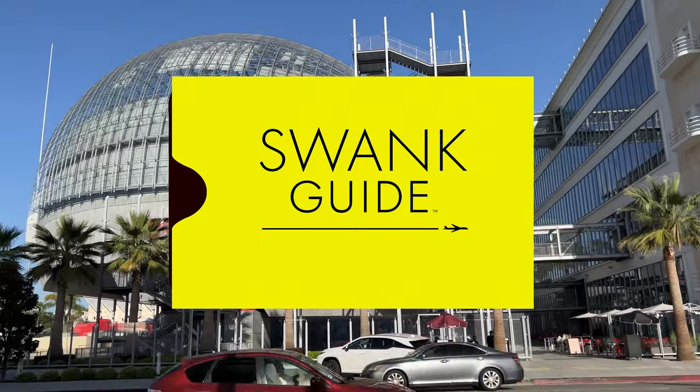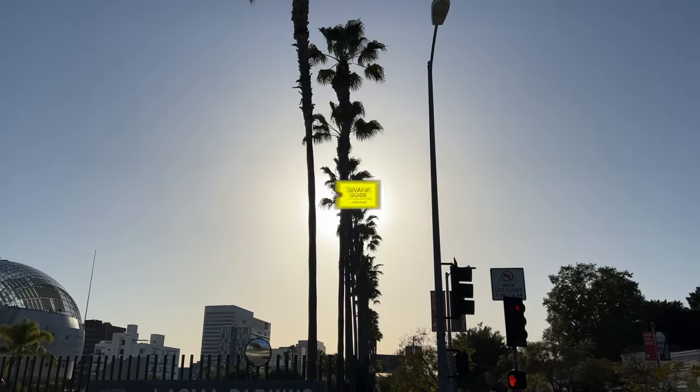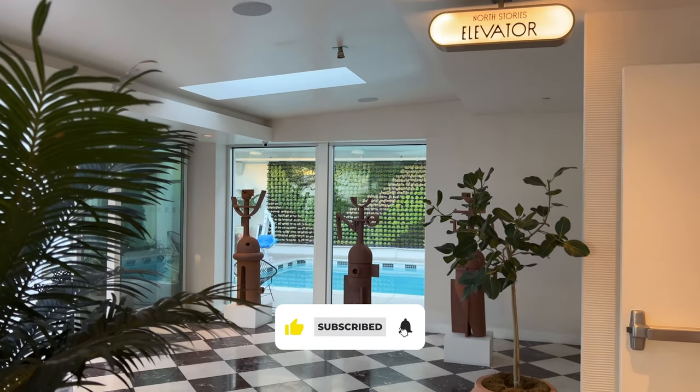Remember, we're supported by you, not the hotels we review, so please like and share this video, and it really helps when you subscribe. Please and thank you.